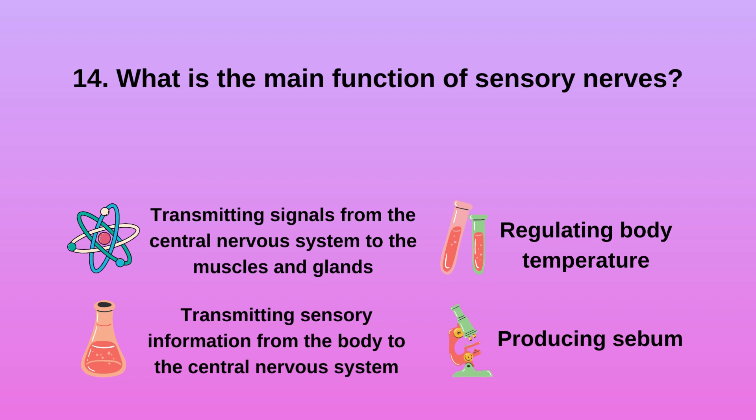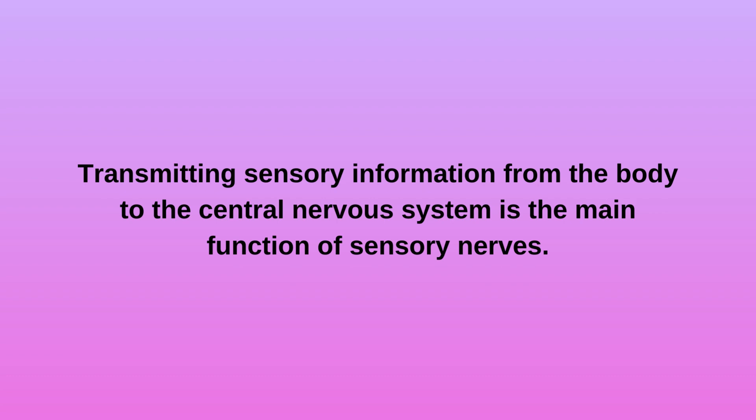Question 14: What is the main function of sensory nerves? A. Transmitting signals from the central nervous system to the muscles and glands. B. Transmitting sensory information from the body to the central nervous system. C. Regulating body temperature. D. Producing sebum. Transmitting sensory information from the body to the central nervous system is the main function of sensory nerves.